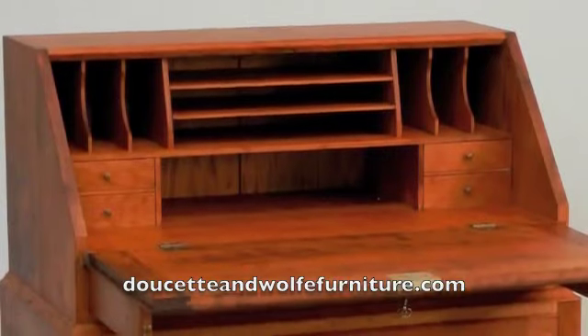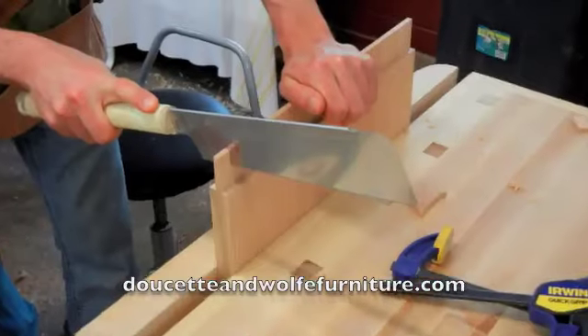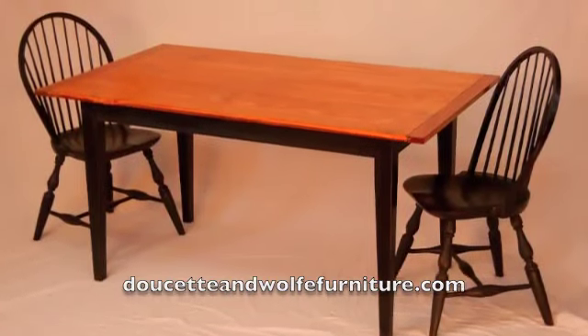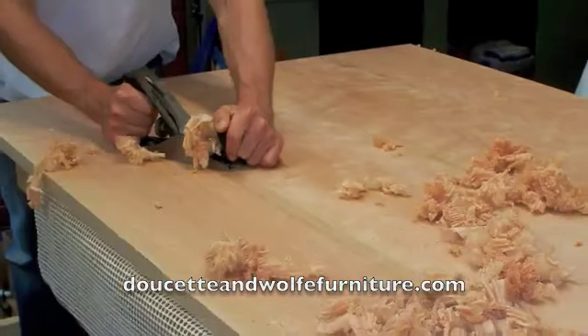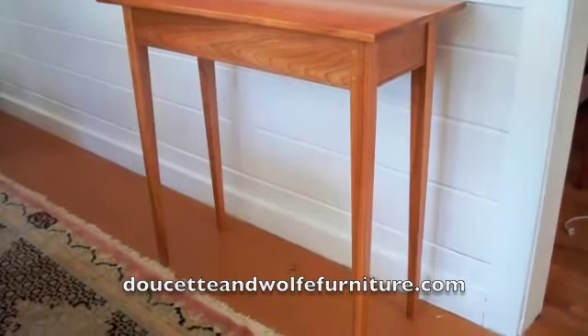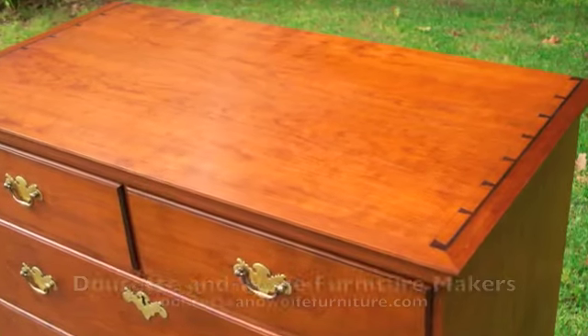Remember, we build furniture around whatever inspires you. Whether it's a piece you see on our website, or from a picture from your favorite magazine or an unattainable antique, we enjoy building furniture as much as you will enjoy using it.